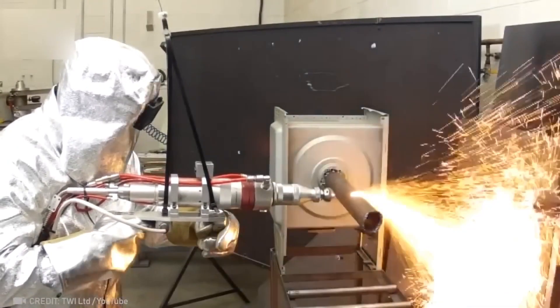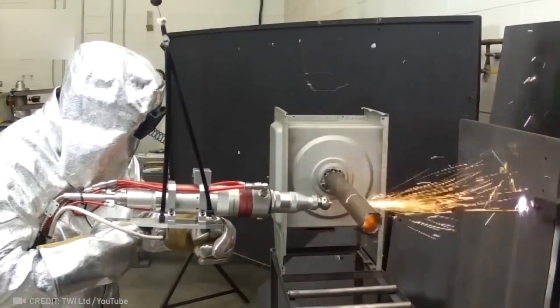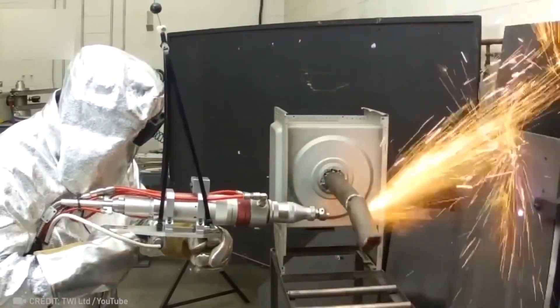Star Wars doesn't seem like science fiction as much anymore, because now there's a 5-kilowatt laser beam that can do truly amazing things.